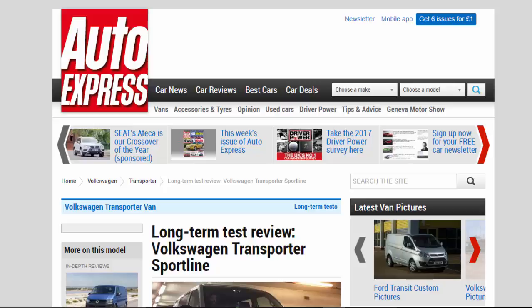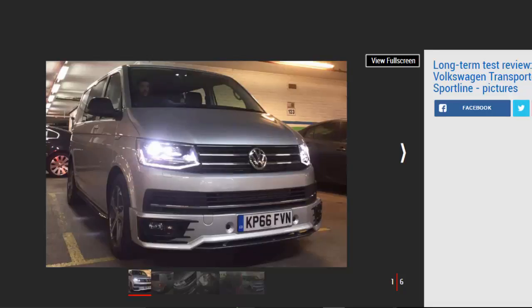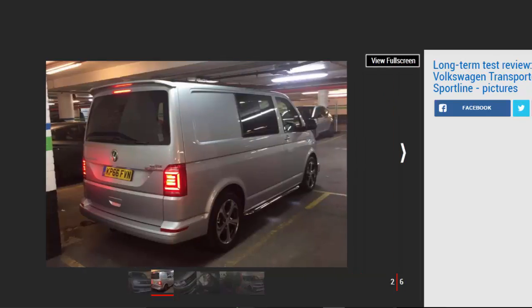Long-term test review: Volkswagen Transporter Sport T-Line, first report. Our video team gets the keys to their brand-new daily workhorse, and it's already getting stuck in — verdict: four stars. Video is a huge part of everything we do at Auto Express, and our film team are out in far-flung locations in all weathers, getting the footage that populates our website, YouTube channel and social media presence. It's a tough job and they need a tough vehicle, which is why we called upon our 2016 Van of the Year — Volkswagen's Transporter — to fill the void as film team utility vehicle.